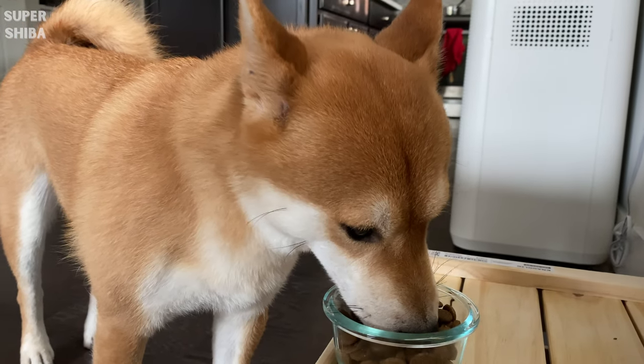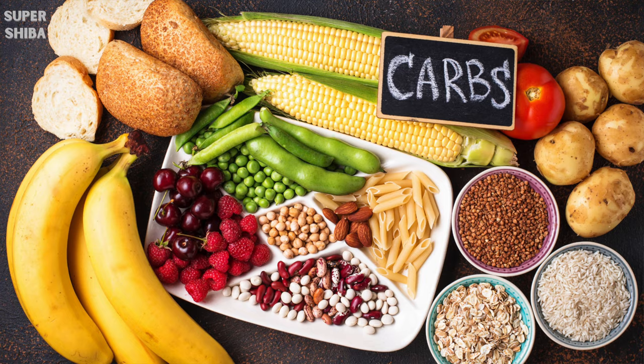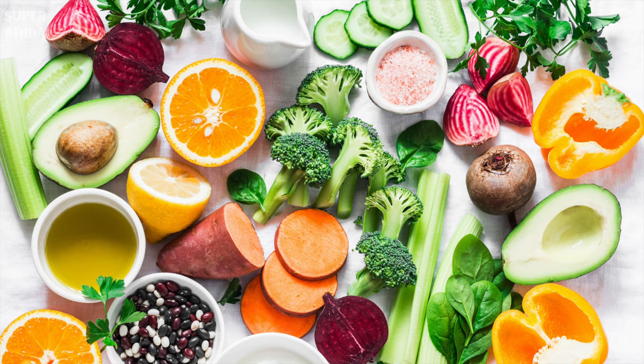On a daily basis, your dog needs protein, fats, carbohydrates, vitamins, minerals, and water.